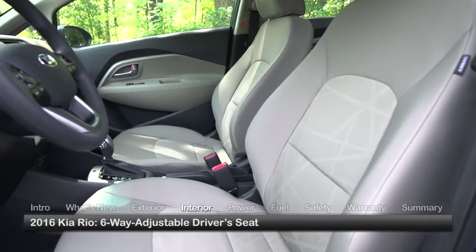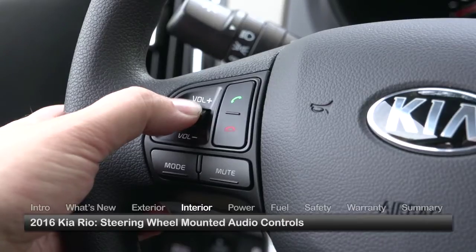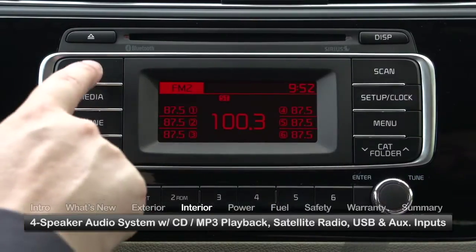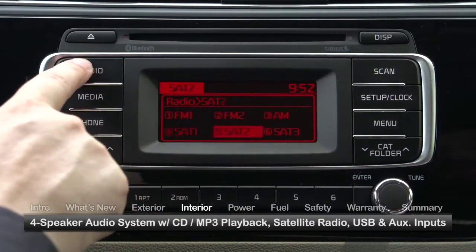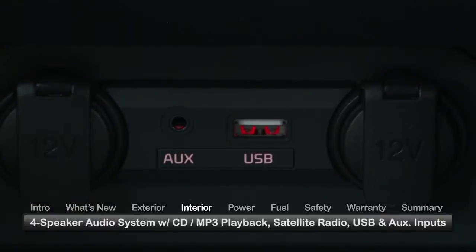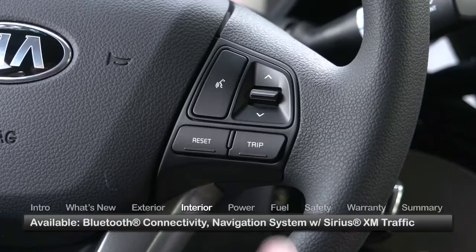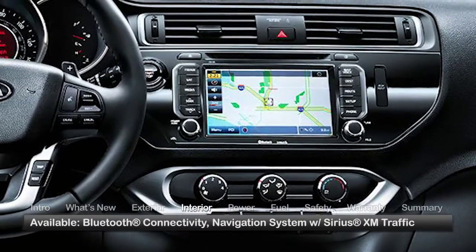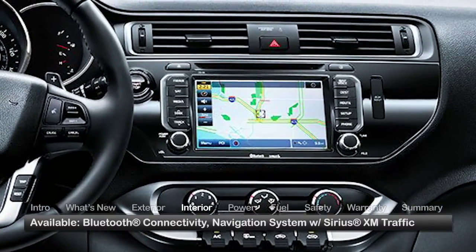Inside the Rio, standard amenities include a six-way adjustable driver's seat, steering wheel-mounted audio controls, and a four-speaker audio system with CD and MP3 playback, satellite radio, and USB and auxiliary inputs. All automatic transmission-equipped models feature Bluetooth connectivity. The SX gets an upgraded navigation system with SiriusXM traffic services.